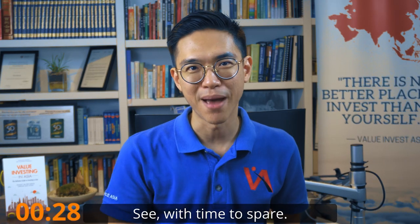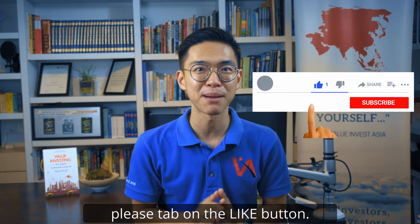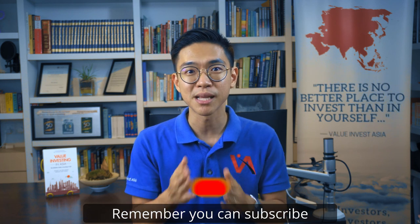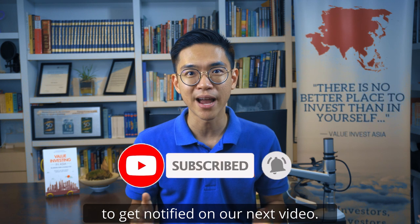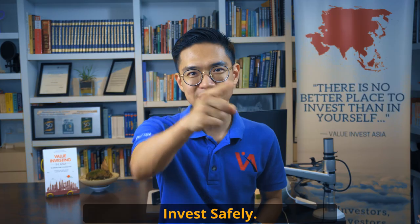Easy as pie — we've still got time to spare. Anyway, that's it from me. If you like the video, please tap on the like button, and if you find it useful, I hope you share it as well. Remember, you can subscribe to our channel and click on the bell button to get notified of our next video. My name is Stanley. Till we meet again, invest safely.